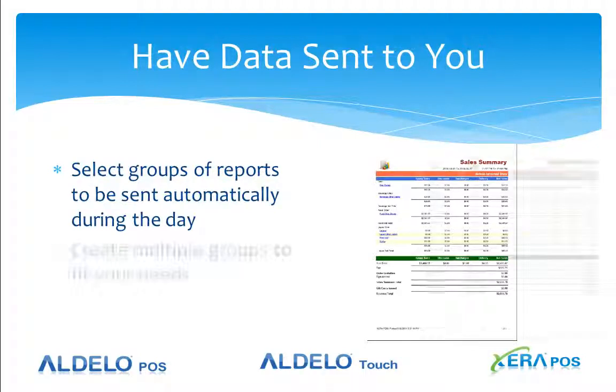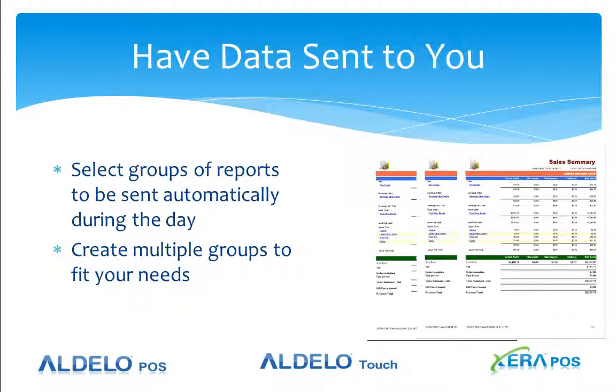You can have multiple reports and multiple groups of reports. For instance, if you want to make sure your payroll gets to the payroll company, you can have that report taken automatically and sent in an email directly to your payroll department.